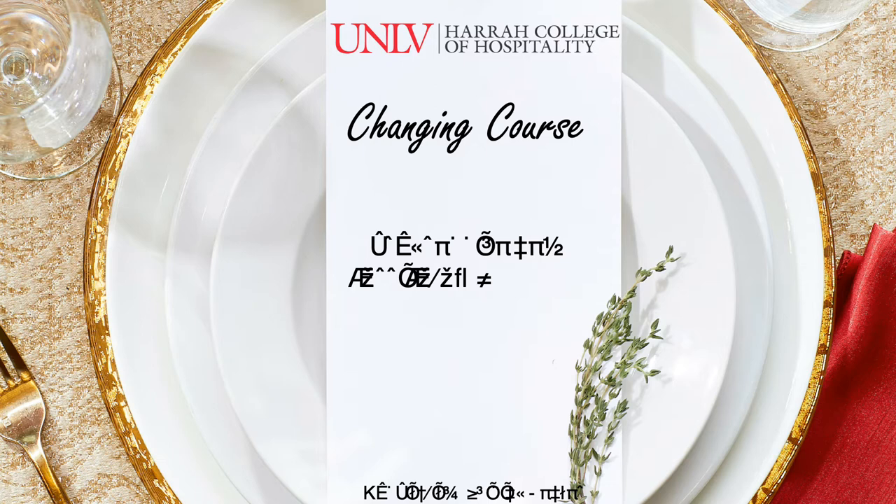All 60 credits of the Associates of Arts in Hospitality Management will transfer to UNLV, and our admission requirements remain unchanged.